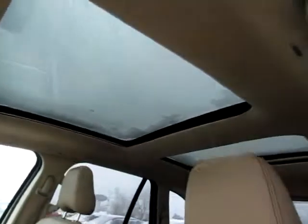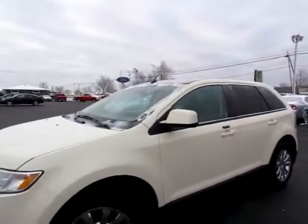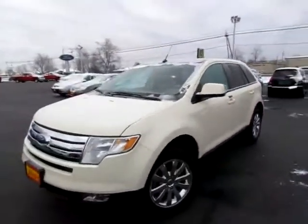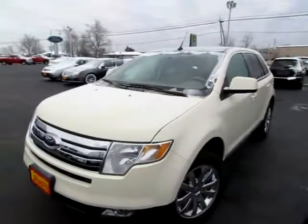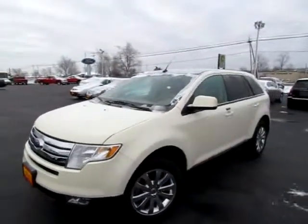And don't miss the dual sunroofs — a lot of airspace and sunspace in this Ford Edge. Go to 419cars.com, or if you're already at our website, just call us and we'll be happy to set you up with a test drive with this 2007 Edge.